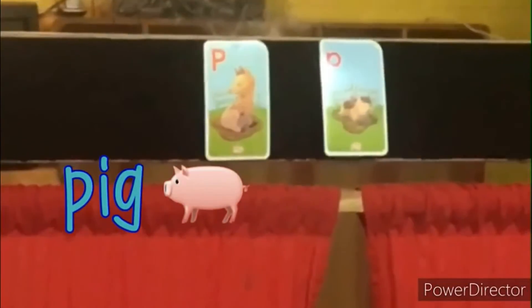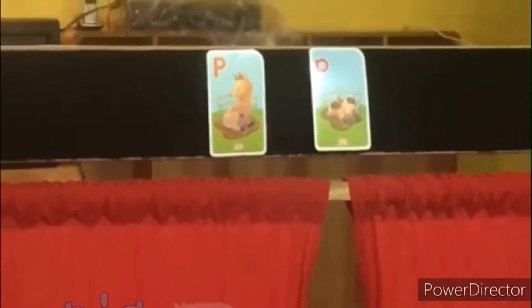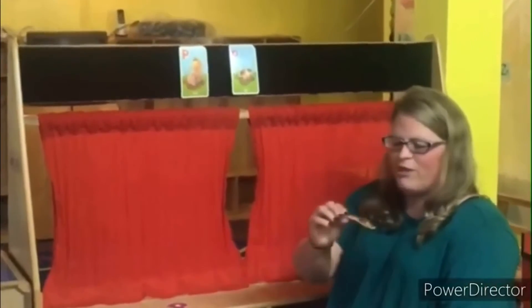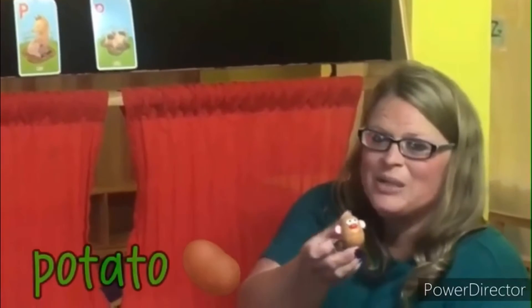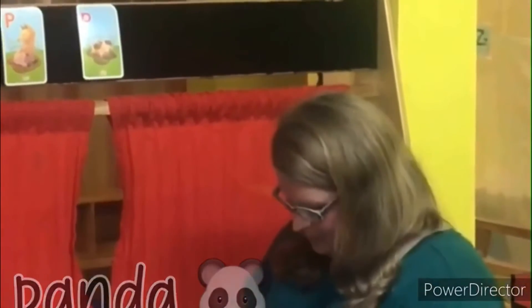And the P sound makes puh, puh, puh. So I found some items that start with the letter P and we're going to talk about them today. We found a patch — this is a patch and it starts with the letter P sound. Potato starts with the letter P. We have panda — panda starts with the letter P.